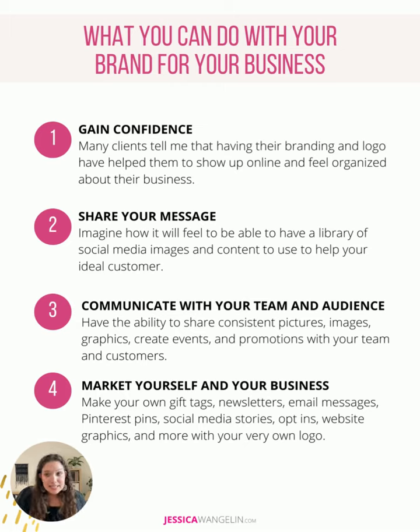What branding can do for your business: it helps you gain confidence. You want to be in the right mindset, show up with posture and authority, and feel good about what you're doing and how to communicate it. It helps you share your message — you can use branding in a lot of different ways, not just in a logo. It helps you communicate with your customers, your team, and your audience, and market yourself and your business. Newsletters, email, products that you make, social media stories, opt-ins — all of those things are great ways to use your branding.